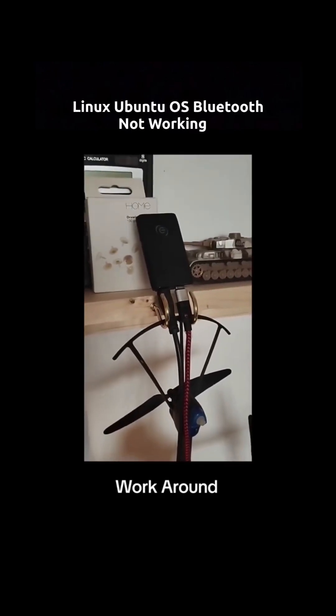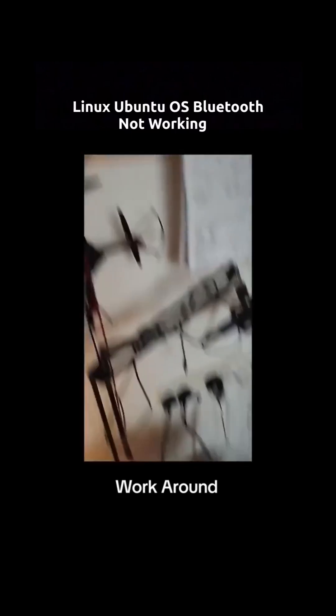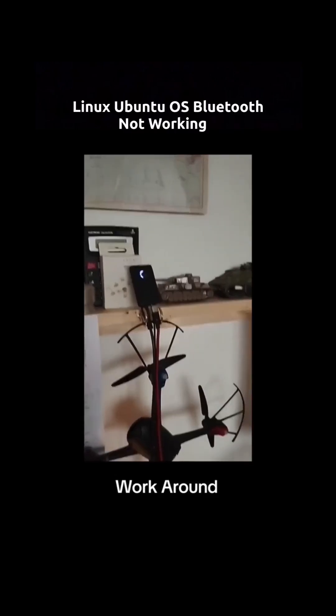It's a very good operating system. And literally, I bought that transmitter and I'm now able to use Bluetooth. Good luck if you want to do this, and let me know how you get on. Thank you.